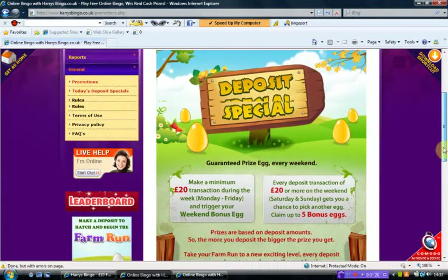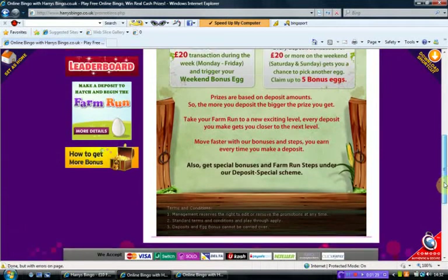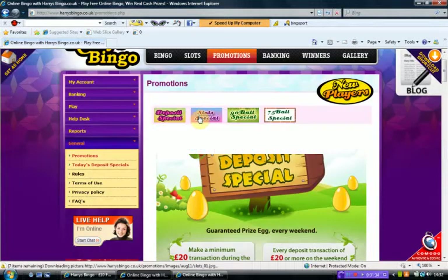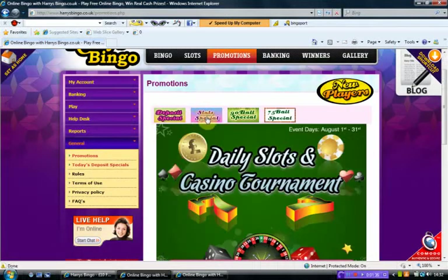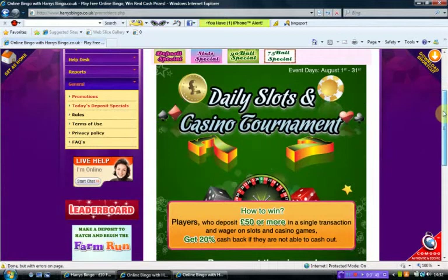There's a guaranteed prize egg every weekend. If we go back up to the top and have a look at the slot special — there are daily slots and casino tournaments. Players who deposit £50 or more in a single transaction and wager on slots and casino games get 20% cash back if they're not able to cash out.